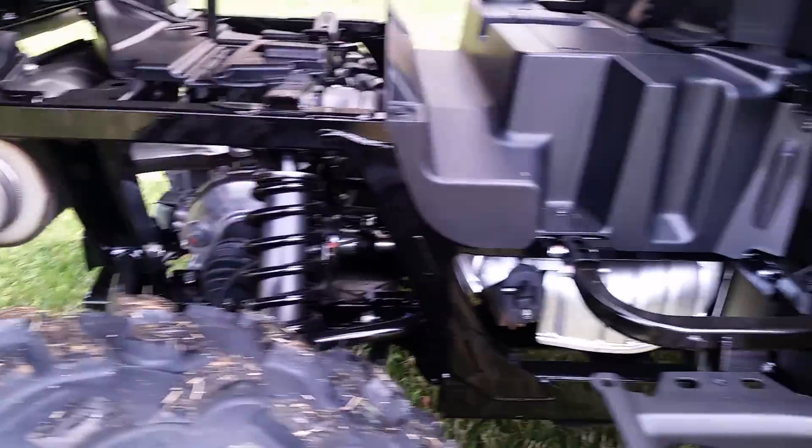There's your exhaust — nice and quiet. You can't hear it. Let me start it up for you. That's what I like about this Honda: it's quiet, but it's got plenty of power. Right up under that plastic right there — there's your exhaust.